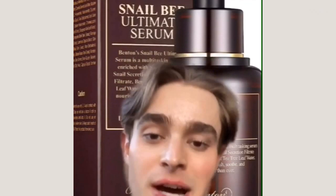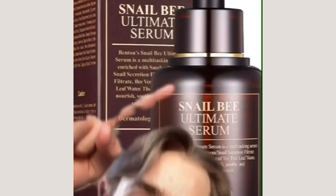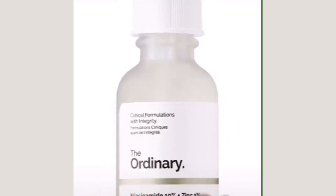For hydrating and strengthening that new skin after exfoliating, I highly recommend Snail Mucin. My favorite Snail Mucin product is the Benton Snail B Ultimate Serum — an amazing product to hydrate, strengthen, and nourish the new skin. For treating uneven skin tone and discoloration, I love niacinamide, and I love The Ordinary Niacinamide 10% Zinc 1%.